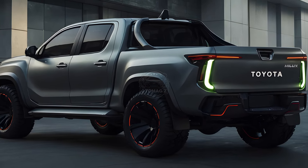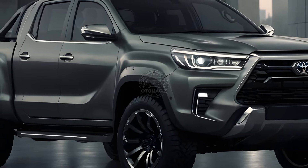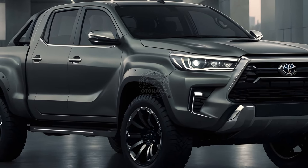This translates to better fuel economy, quieter operation, and potentially a slight power boost, although the exact figures are yet to be revealed by Toyota.